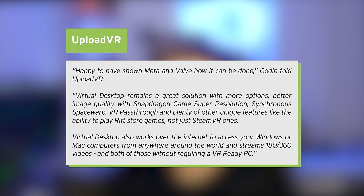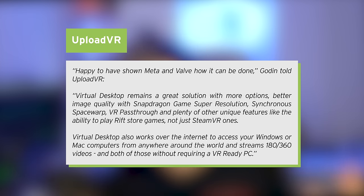To quote: 'Virtual Desktop remains a great solution with more options, better image quality, with Snapdragon game super resolution, synchronous space warp, VR pass-through, and plenty of other unique features, like the ability to play Rift store games, not just SteamVR ones.'